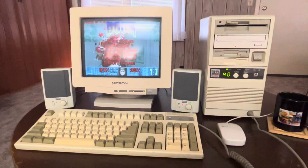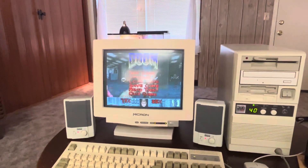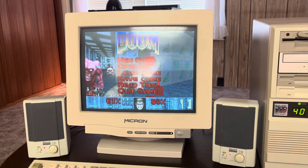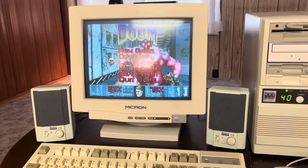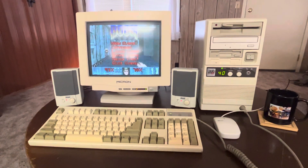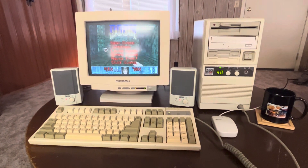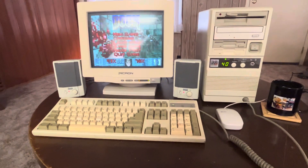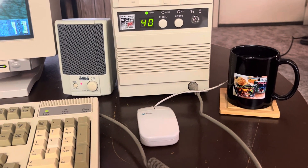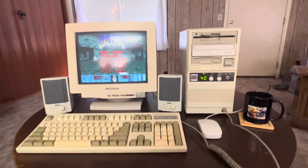I've got a 15-inch VGA monitor — a Micron monitor — which fits perfectly with the PC. There's also a Trident 1 megabyte video card to help with those intense Doom graphics, an AT keyboard with the plug in the front, and a serial mouse that connects to the back of the computer.